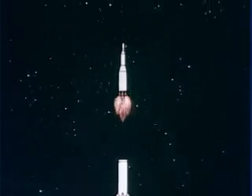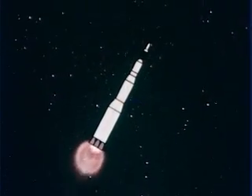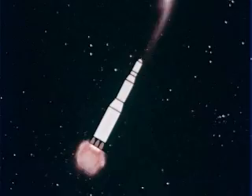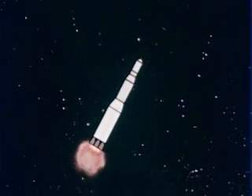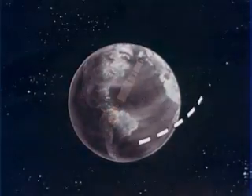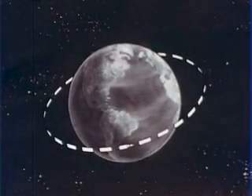The second stage will develop 1 million pounds of thrust from five J2 engines to boost the spacecraft almost into Earth orbit. Immediately after ignition of the second stage, the launch escape system will be jettisoned. A single J2 engine in the S4B stage will provide 200,000 pounds of thrust. It will place the spacecraft in an Earth parking orbit, then its engine will be shut down.